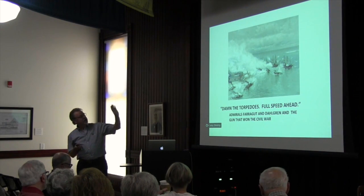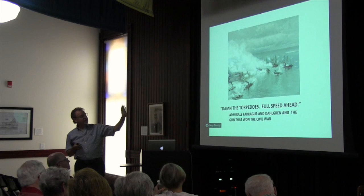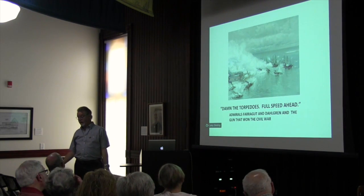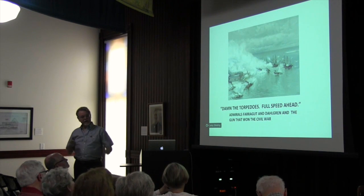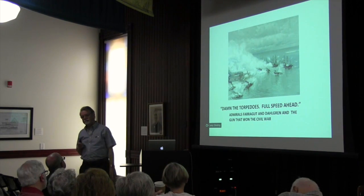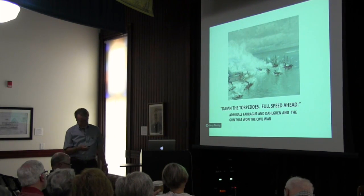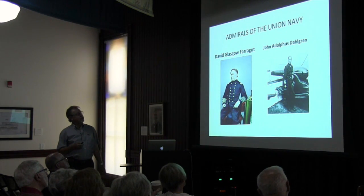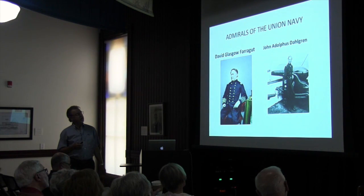We're going to start by looking at a picture of the Battle of Mobile Bay — probably the most famous naval battle in the Civil War. We're going to end up at Zorn Park. Our cast of characters are these two guys: David Glasgow Farragut and John Adolphus Dahlgren.